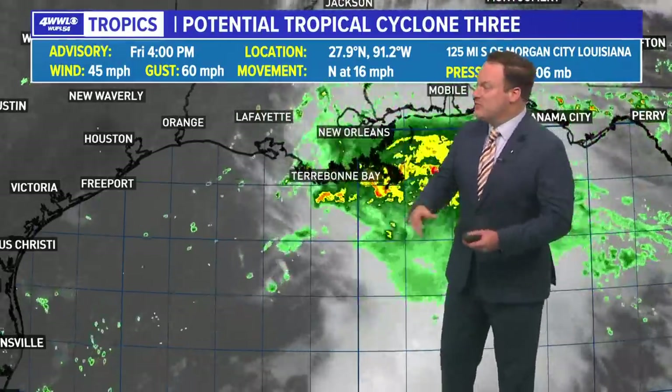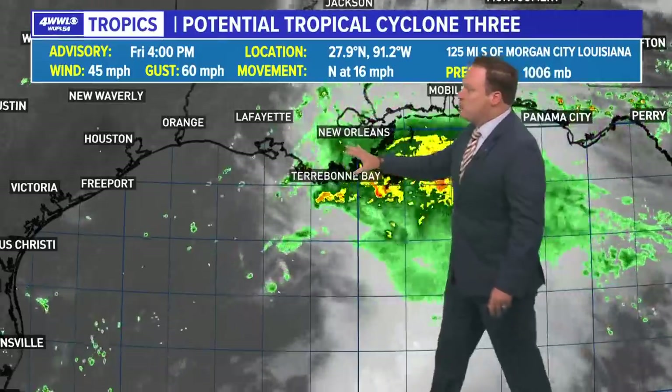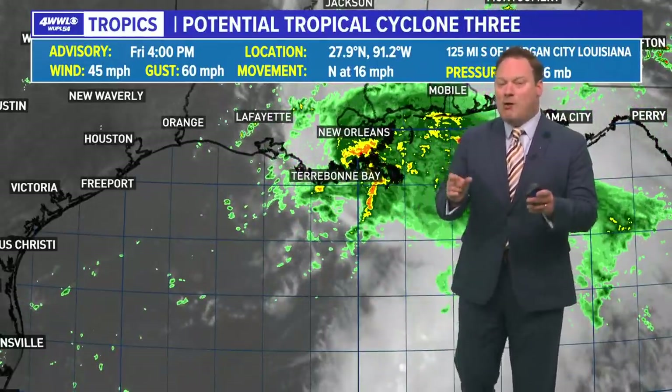We can only laugh about it as nothing has changed — it is still not an organized system. The winds we've been able to find within some of the stronger thunderstorms are at 45 miles an hour, which would make this a tropical or subtropical storm.